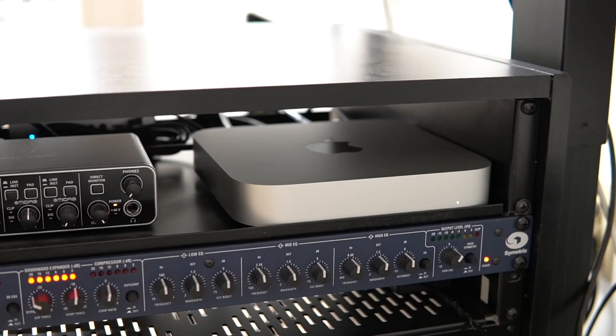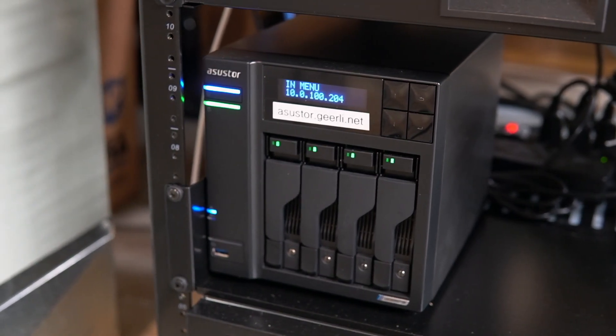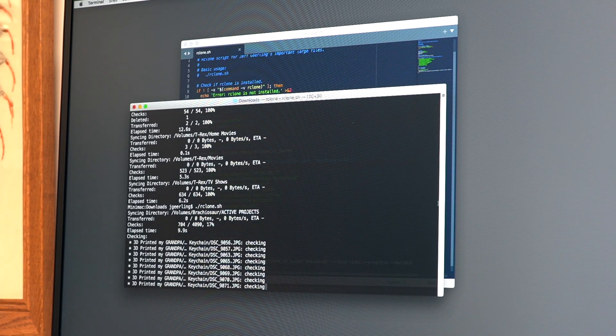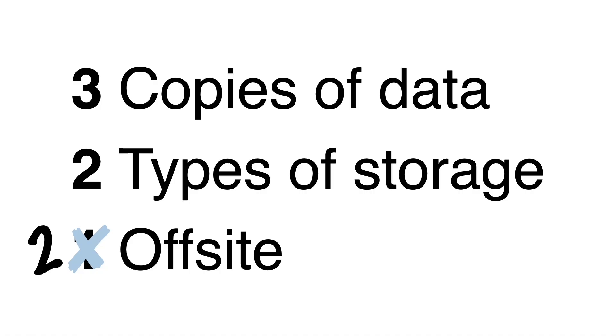My primary data copy is always on my main Mac, with a local Time Machine backup to my NAS. That NAS is completely backed up to Amazon Glacier every night. In addition to my two local copies and one cloud backup, I also put all my critical data and projects inside Dropbox, which means it's backed up in four places.